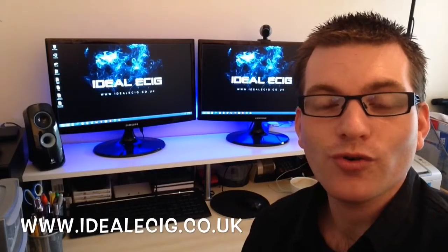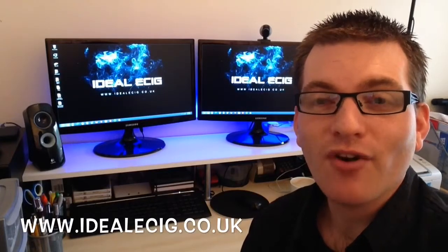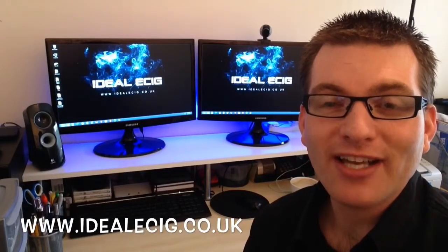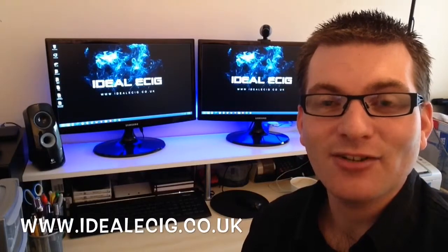That will save you some money on your purchase, and while you're on our website we've also got some vape stick reviews and a bit more information about the products that vape stick sell. So check out the website — don't forget it's Idealecig.co.uk.